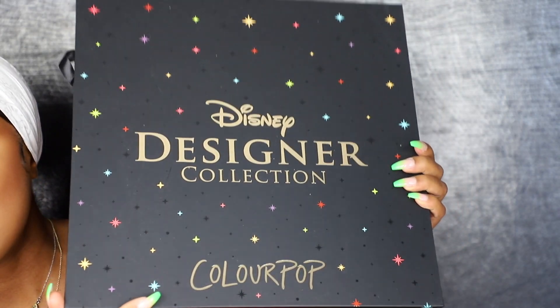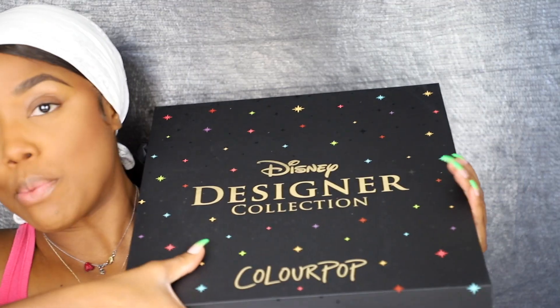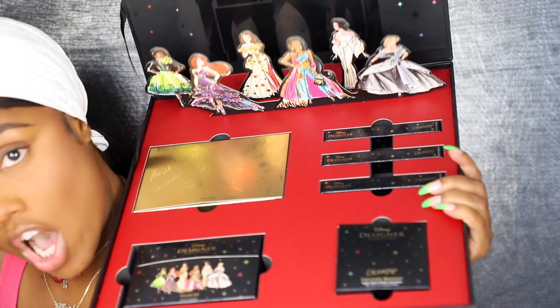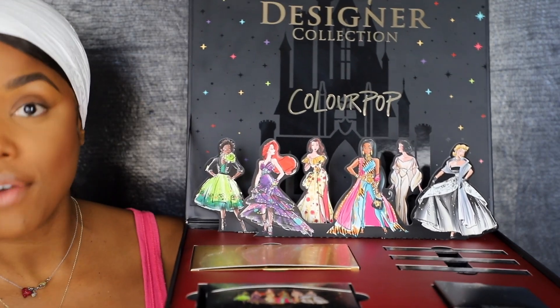Therefore here we are. So I have the box with me right, Chia. This is the PR mailing box that it came in — Disney Designer Collection, ColourPop. Open this sucker up — whoa! So you have like a pop-out, one of these 3D decks. I had to have Yoshi break down who all these gals were, cause you know I'm old now and I'm forgetting faces.